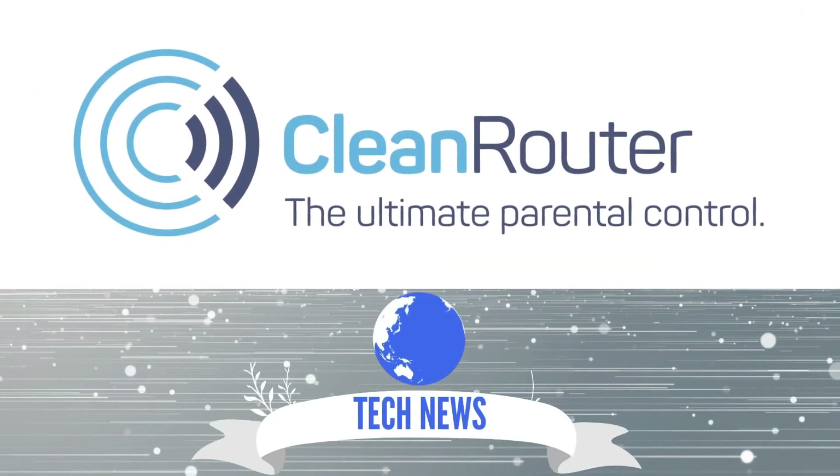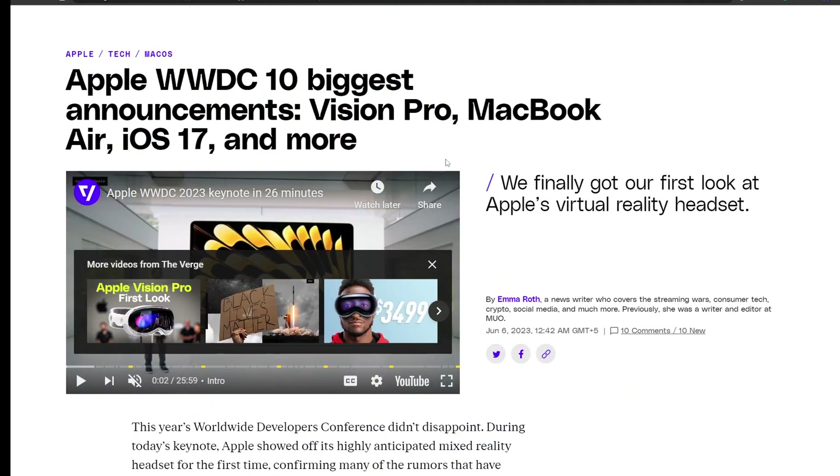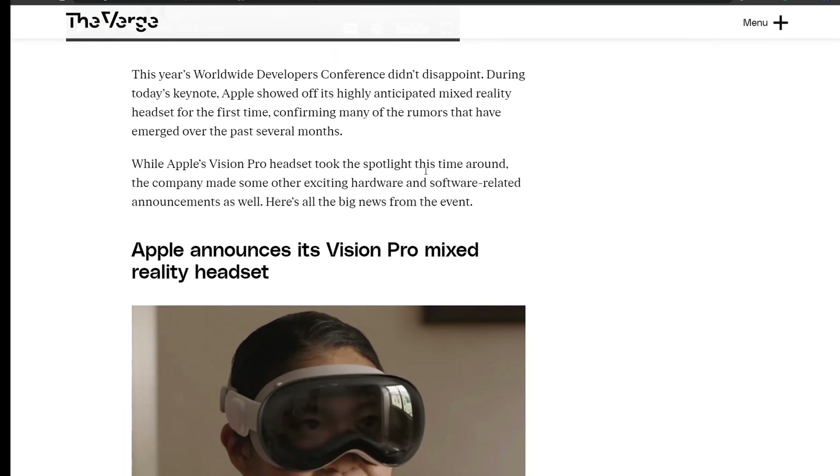Hi guys, welcome to Clean Router Daily News and Reviews. Today we'll be talking about Apple WWDC, which started yesterday on the 5th of June. They announced a lot of items, so let's talk about it.